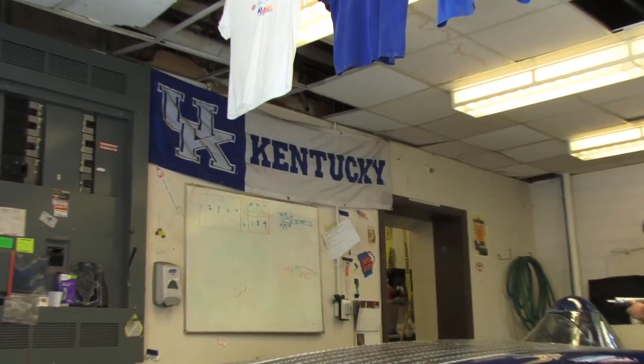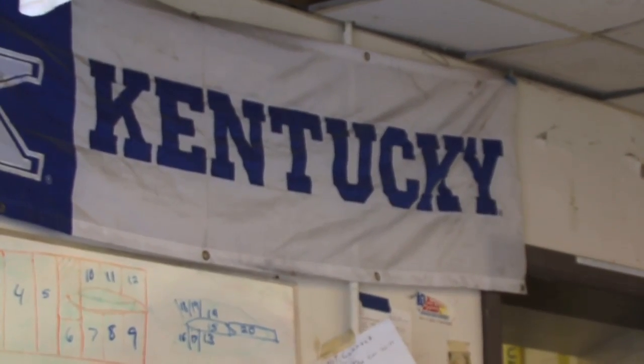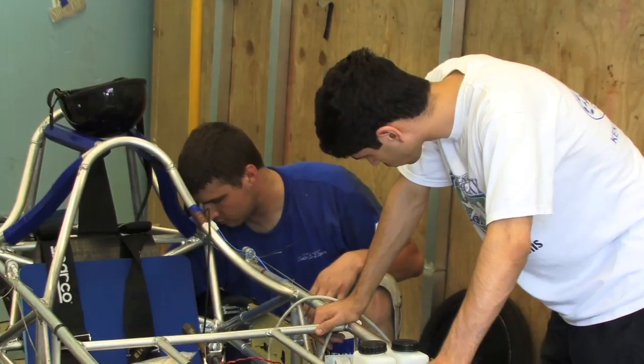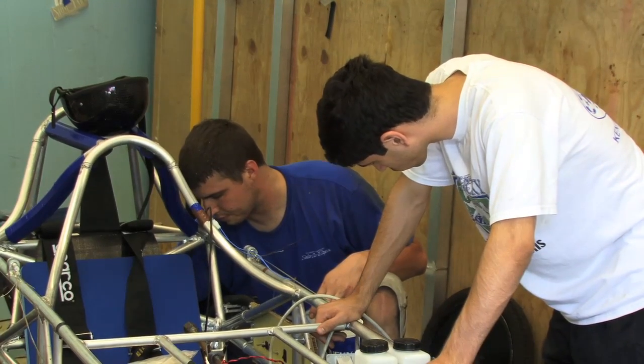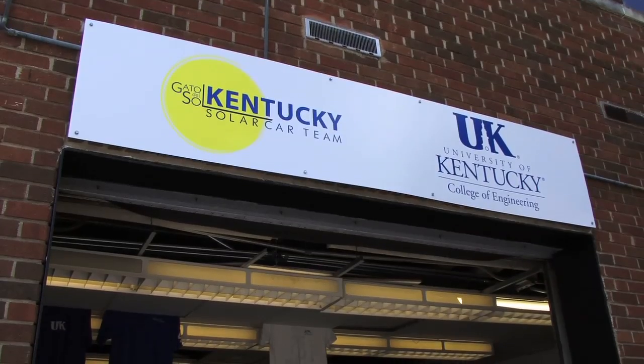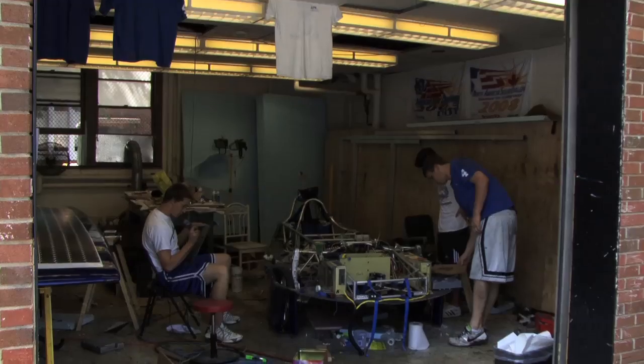But they say the best part is showing the country what UK students can accomplish. Since I was younger, I've always been a diehard Kentucky fan in all sports, so being able to represent the university is pretty exciting for me. It's a lot of pride for us to come from where we've gone in the past and have students from around the country on our team, all focusing on being a University of Kentucky team and wearing blue with pride every single day of the race.